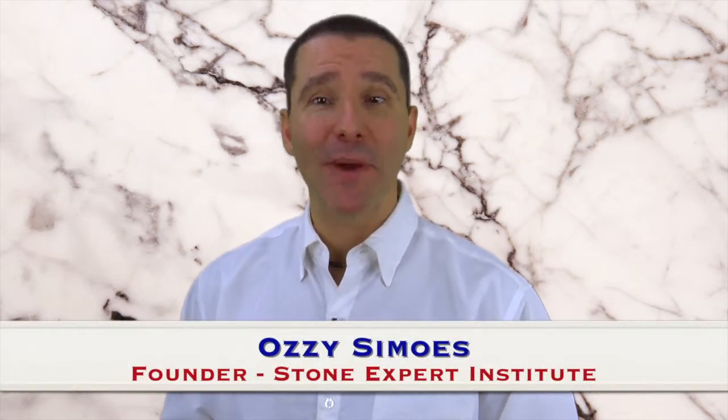Well, you've come to the right place. My name is Ozzy Samoz and I'm the founder of Stone Expert Institute. Over the past few years, I've sealed all my clients' countertops with a permanent sealer with 100% customer satisfaction, and none of them — that's hundreds upon hundreds of them — have never had to seal their countertops ever again.